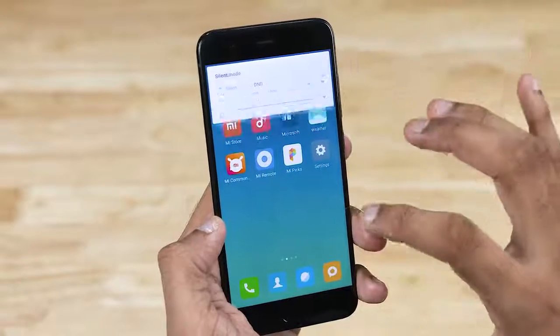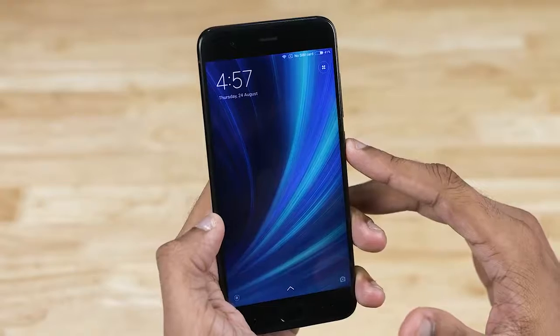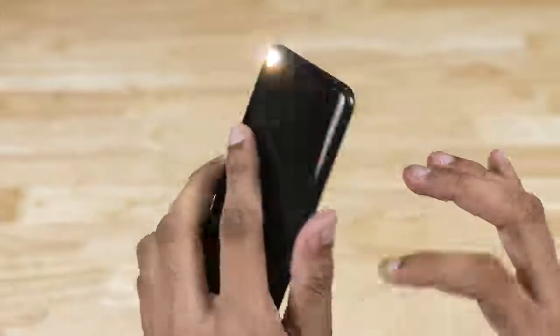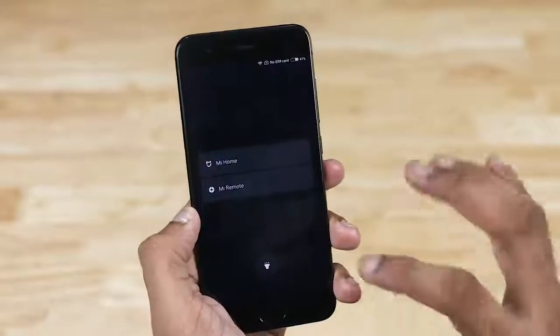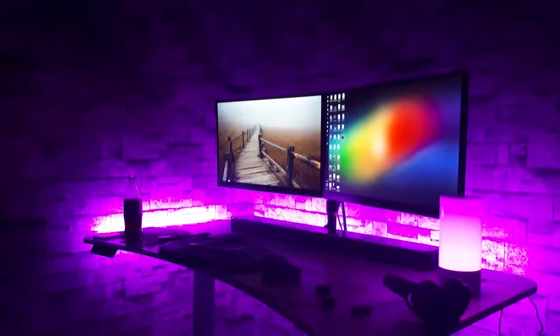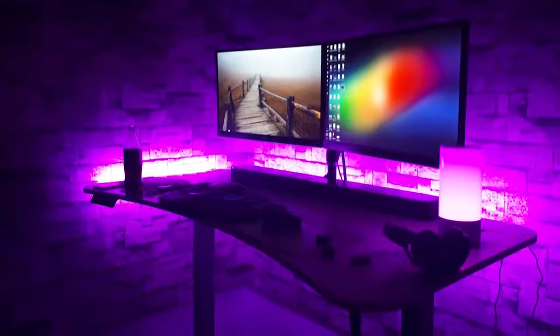The lock screen has also received a change. At first glance it seems business as usual, but swipe to the right and you see a new page where you can control your Mi Home devices and toggle the flashlight on or off. If you think there aren't a lot of Mi Home devices being sold near you, things like the Mi light strips are quite cheap, look great, and can be easily imported. I'll leave direct links in the description below.